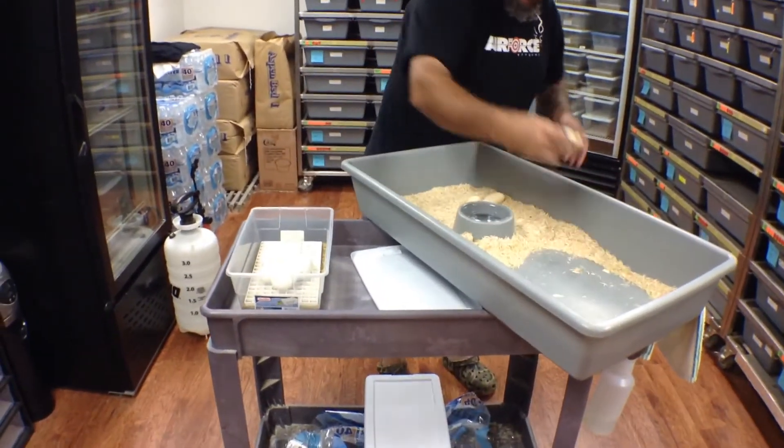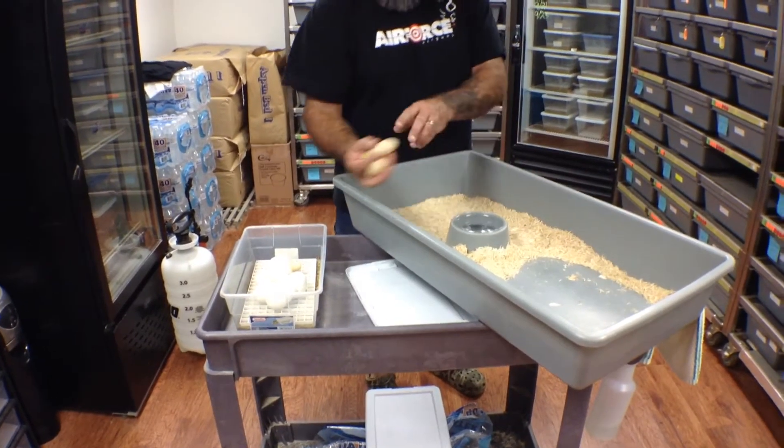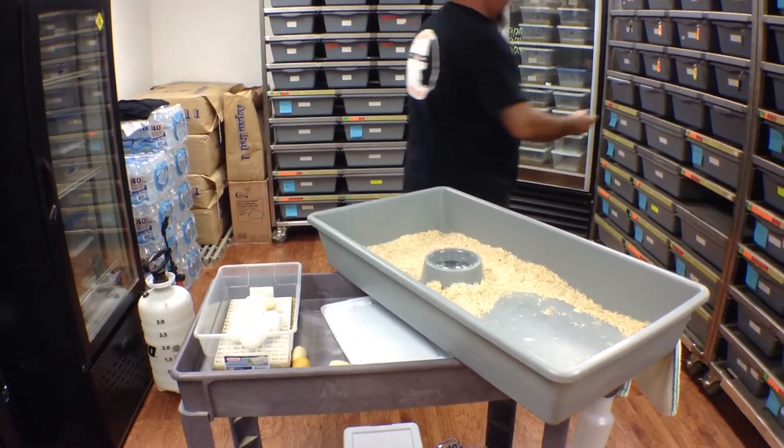I'm going to set these in here and get them in the cooker. I'll clean her up in a minute.